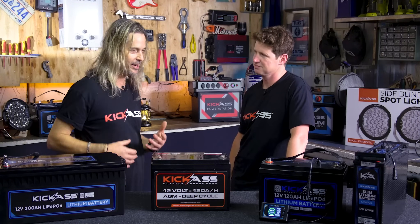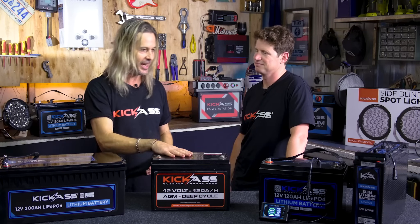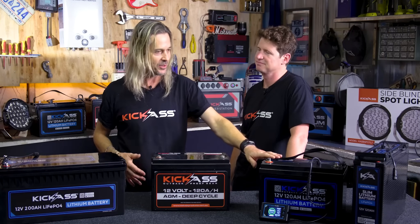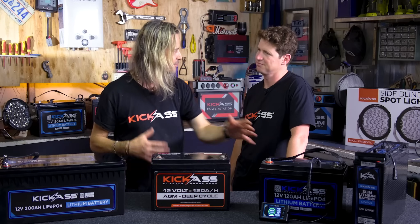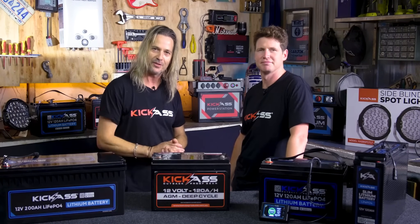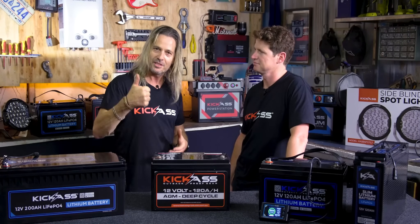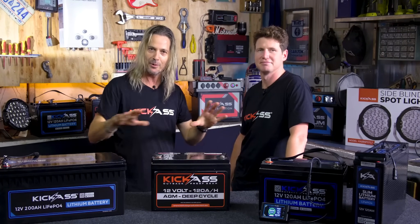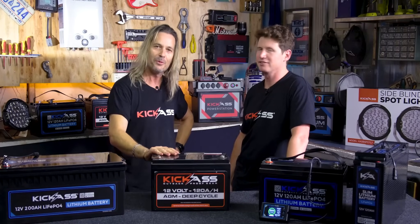Thanks so much Adam for all your knowledge about lithium and AGM batteries. It's great to know that AGMs still have their place — it really is horses for courses. If you enjoyed this video and would like more technical content from Kick-Ass, give us a thumbs up, hit subscribe, and let us know in the comments. Thanks very much for watching!